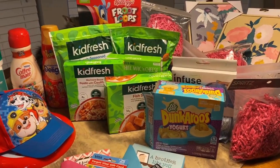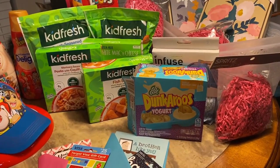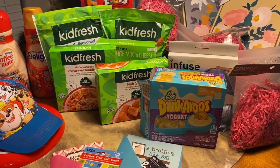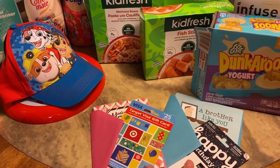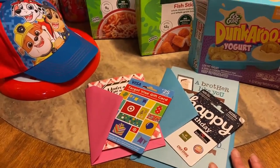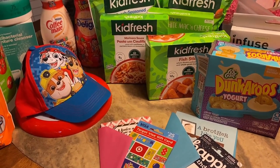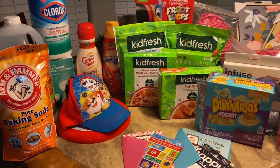So this is everything — it's just a small little Target haul. Everything came out to $170 exactly. It wouldn't have been that much if I hadn't gotten these two gift cards — I wanted to buy them for them — but it would have only been like $120. So I think I came out pretty good.